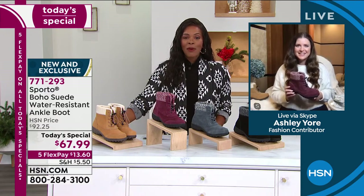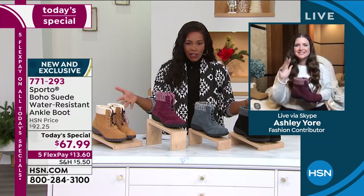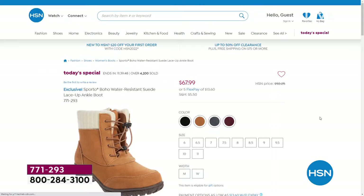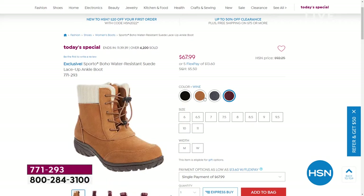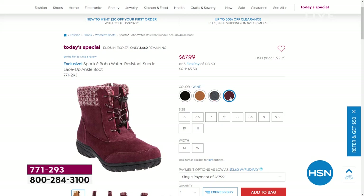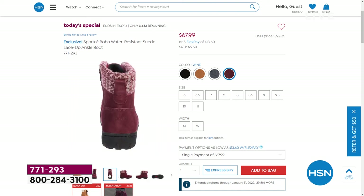These are your all-day boots — you put them on and this is what you're wearing today. Thank you so much Ashley, we'll see you a little later; best of holidays and New Year to you. You can keep shopping: final 800 in black, final 450 in charcoal, about 300–350 in wine, and camel still available. Medium and wide widths, sizes 6 to 11 including half sizes. Get your today's special from Sporto — and you can always shop at HSN.com to check availability and find your size.